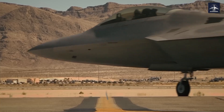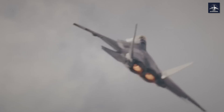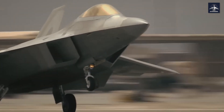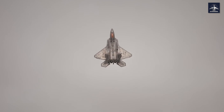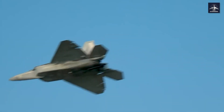Here's what most people don't know about this $150 million flying fortress. By the end of this video you'll understand why our enemies lose sleep over this beast. And wait until you hear about the secret maneuver that makes the F-22 appear to fly backward — something that breaks every rule of physics you thought you knew.